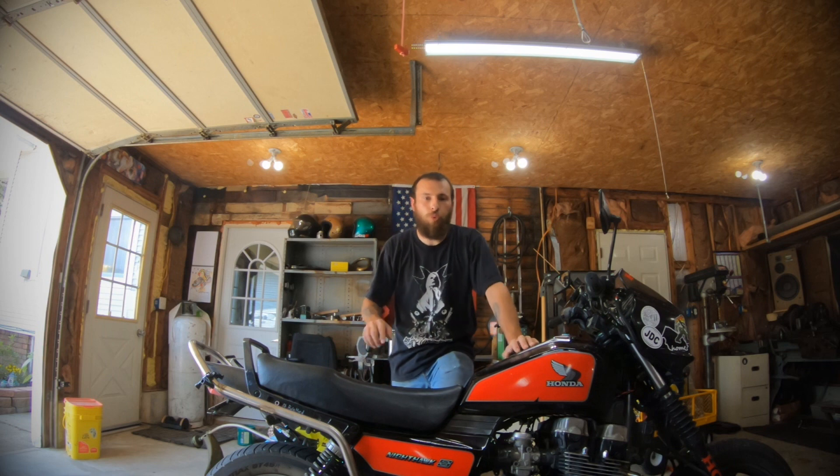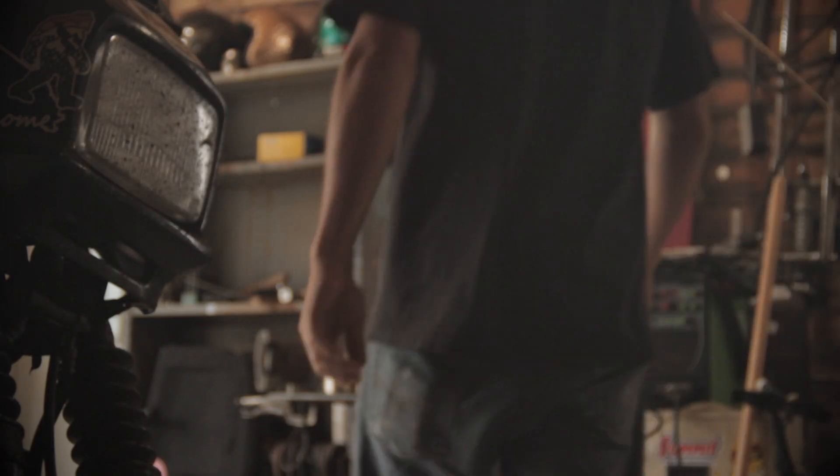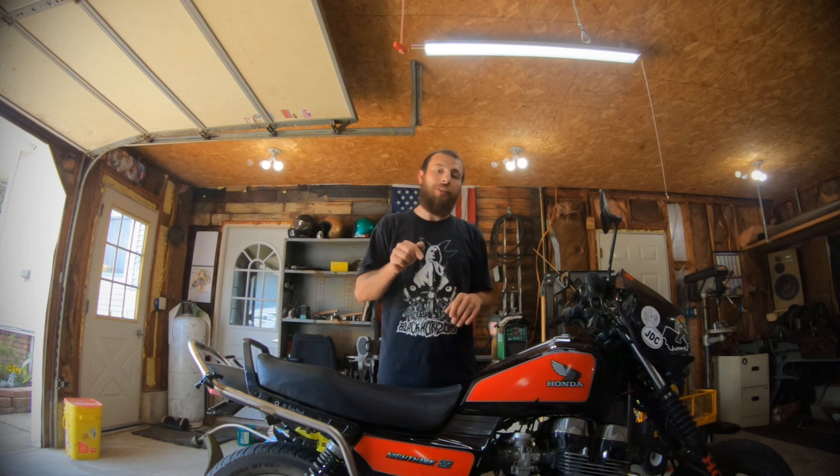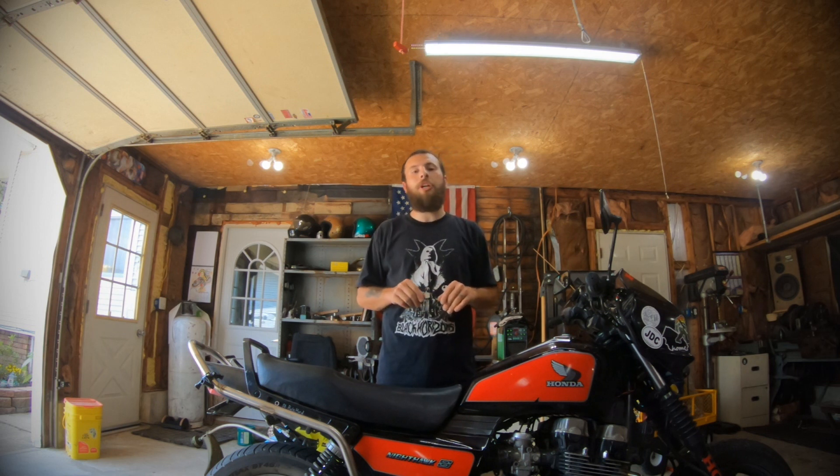What's up everybody, welcome back to Rule Hard Garage. Today I'm going to give you some time-saving tips on how you can turn a messy garage into a manageable workspace. If you like this video, go ahead and like it, hit the subscribe button, and let me know in the comments below if you have any tips on how you keep your garage clean.